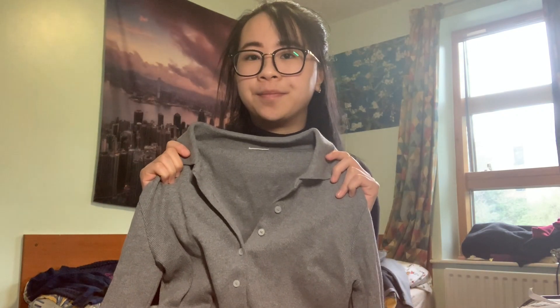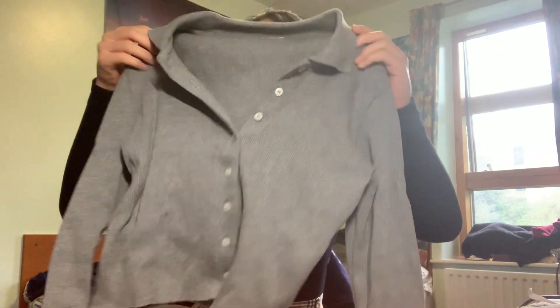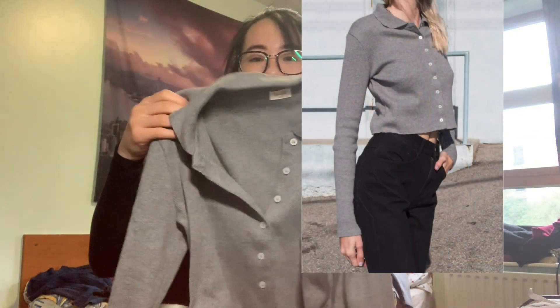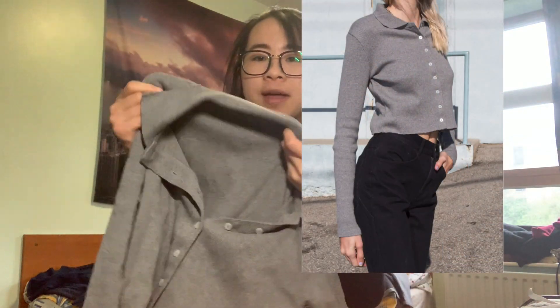The last gray top I have is from Brandy Melville. It looks really similar to another polo crop top I bought from Brandy Melville that I talked through in my last collective haul, but this one is long sleeves. It's pretty much identical to the other one, just ripped, long sleeves, and gray.